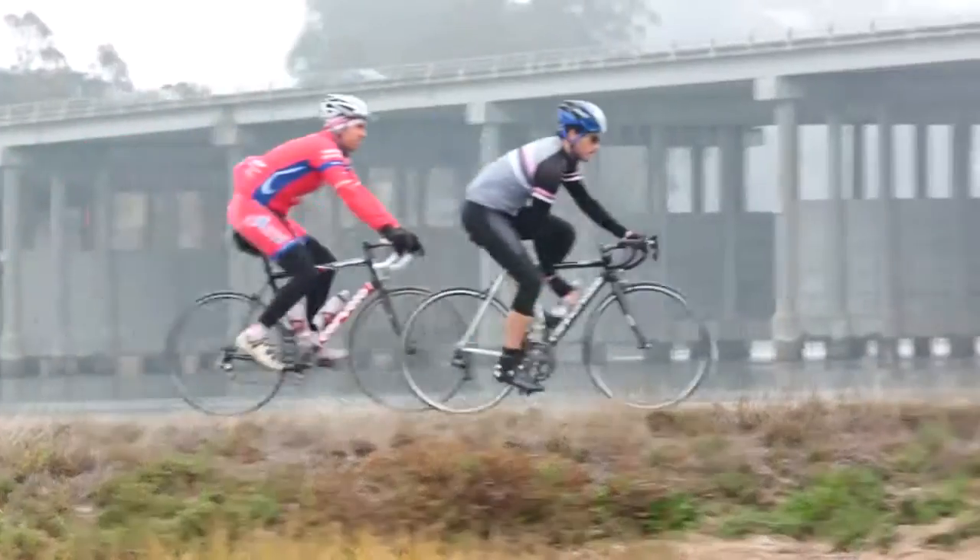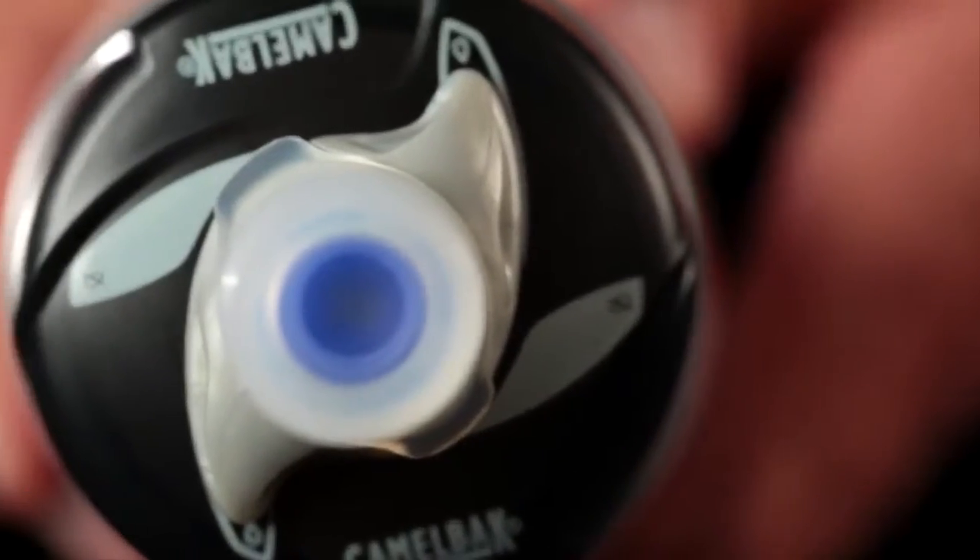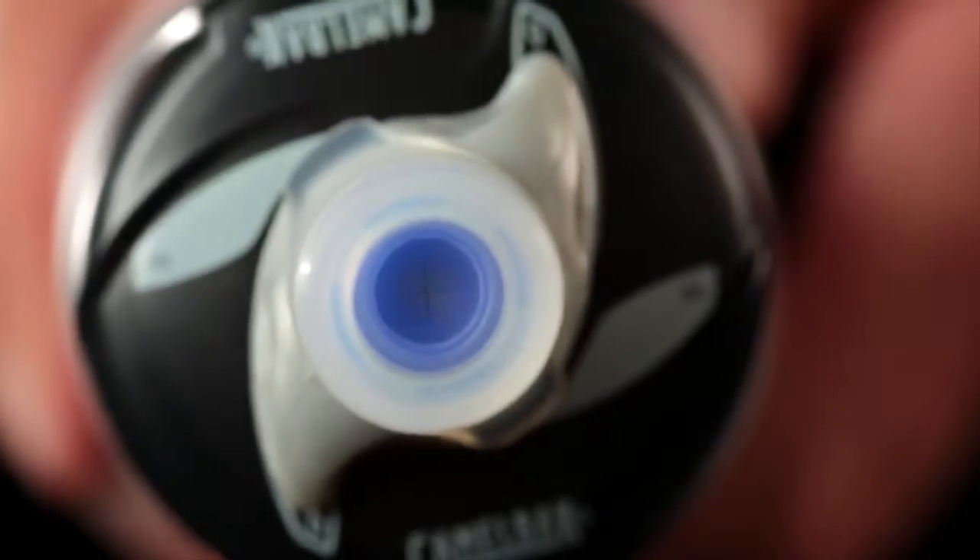The Podium continues to impress with a bottle design that offers excellent finger grip and squeezability. The self-sealing jet valve is easy to clean and has a large aperture for a great flow rate.